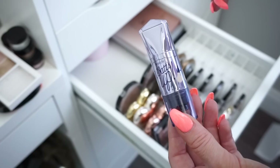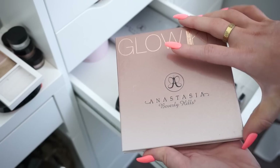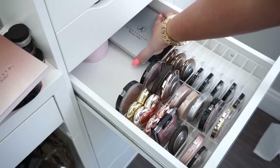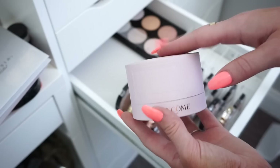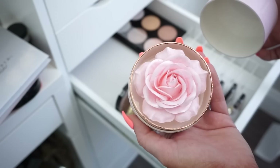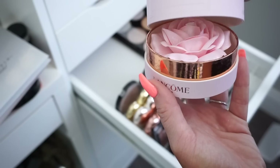Then I have the Anastasia Glow Kits over here. I don't reach for these that often but I'm going to keep them because so many people own these and I like to use them in videos so I can use products a lot of you guys have. I'm keeping this one and another Glow Kit that's a lot more cool-toned. And then back here — oh my gosh, you guys, this is the most beautiful highlighter you will ever see. This is from Lancôme. I haven't even used it because it's so beautiful — I just want to keep it because it's so stunning.